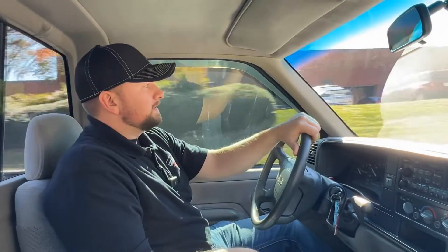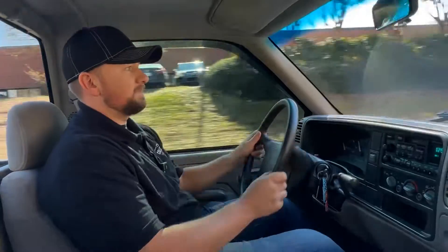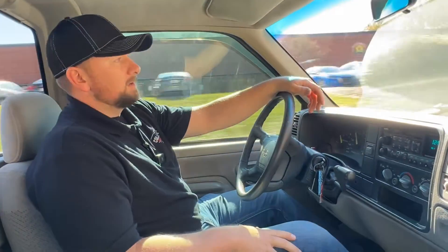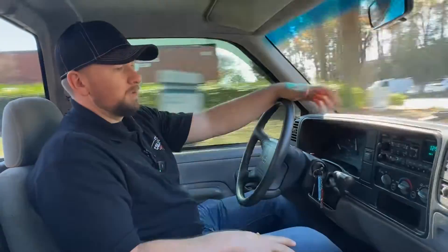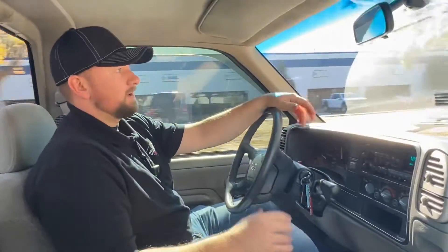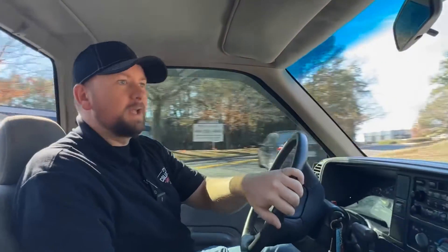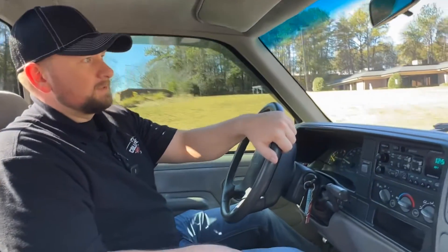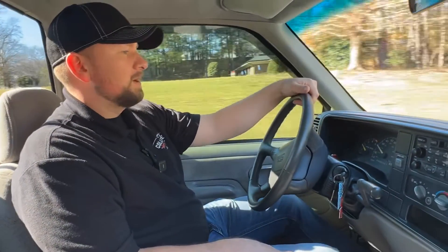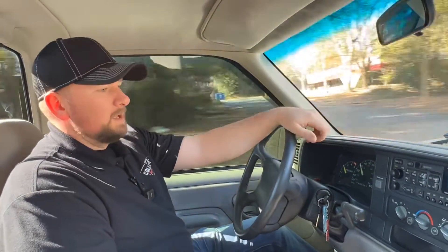All right guys, we're now out cruising in this beautiful GMC pickup truck. This thing drives like brand new — the steering is very tight and the transmission seems to be shifting really well. I would not be scared to drive this truck four or five hundred miles on a road trip. Suspension handles really well — I don't hear any popping or noises from the front suspension.